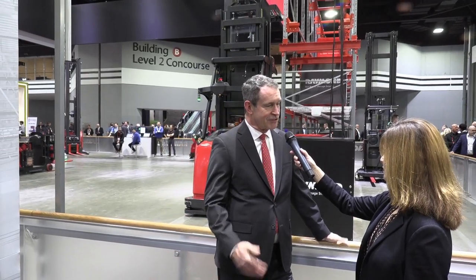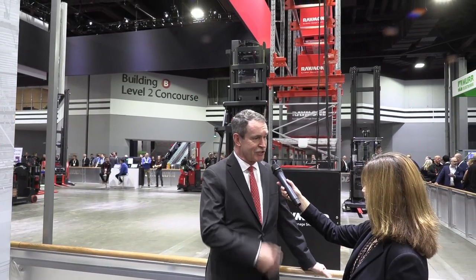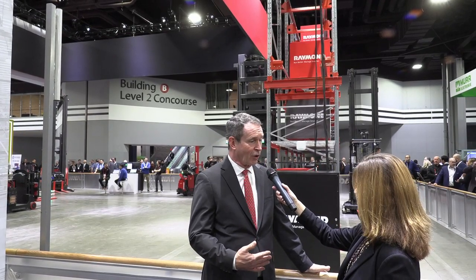This behind us is an automated swing reach. It's part of our latest generation of automated solutions and is the largest product that we have. It's a very narrow aisle product that is fully automated, free-ranging, and also has the capability to travel on a wire. So it can travel at normal operator speeds as well as the slower, free-ranging speeds of a normal AGV. This particular truck goes nearly 600 inches in the air with full-load capabilities.